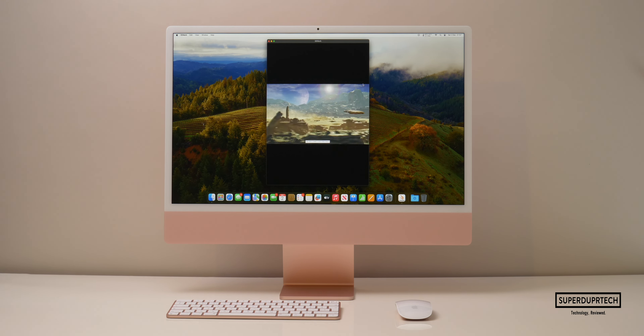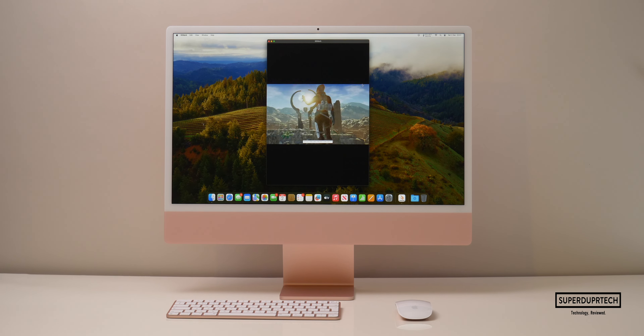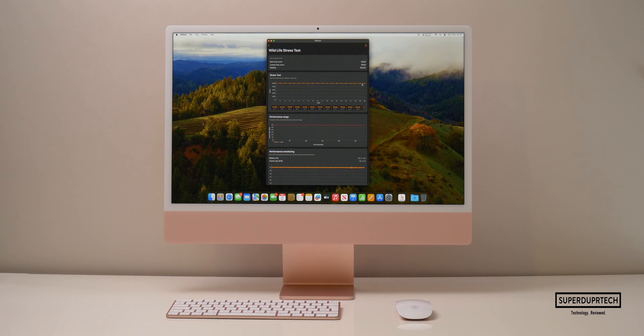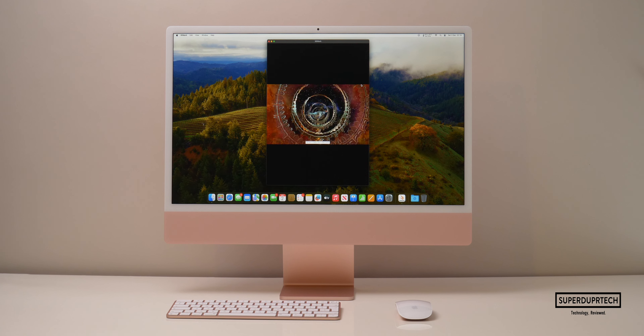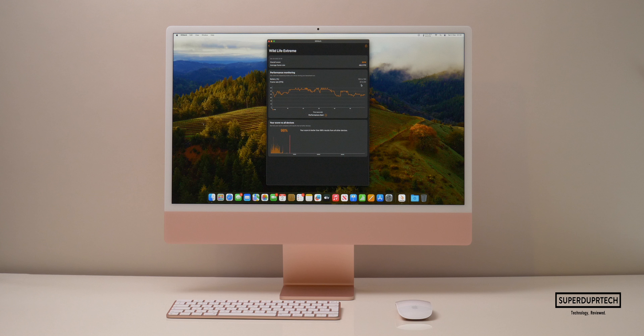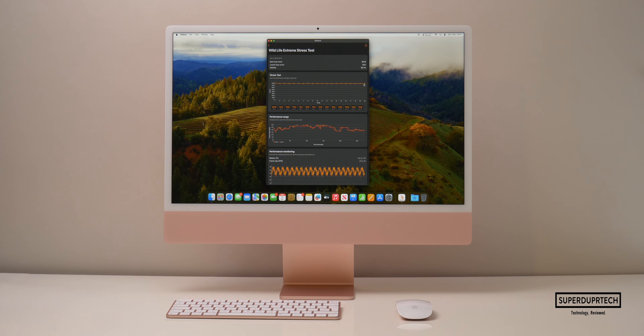I then wanted to test the 10-core GPU. Running the 3DMark Wildlife test I got a maxed-out score averaging 60 frames per second. The Wildlife stress test gave a high score of 10,020 and a low score of 10,020. I then ran the Wildlife Extreme test and got a score of 8018 with an average of 48 frames per second, and the Wildlife Extreme stress test gave a high of 8029 and a low of 7921.